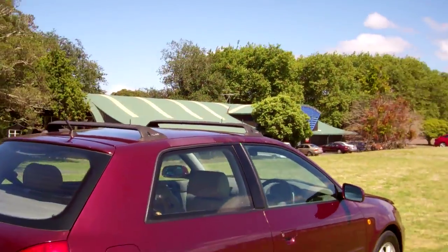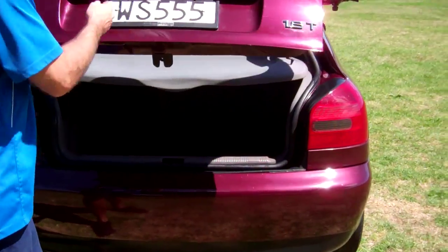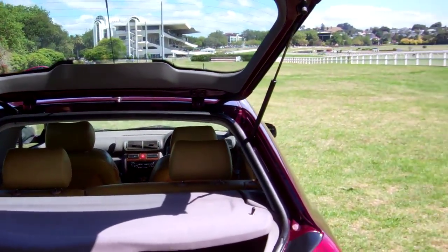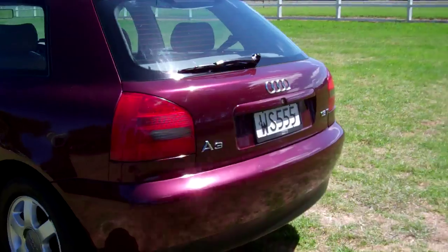A pretty purple with the roof racks. I'll show you your boot space — all good in there. This particular model has the rear parcel tray. The rear seats will fold down, creating even more cabin area.